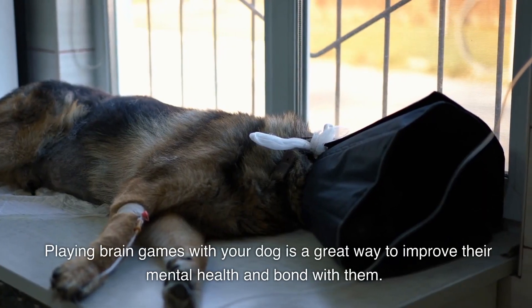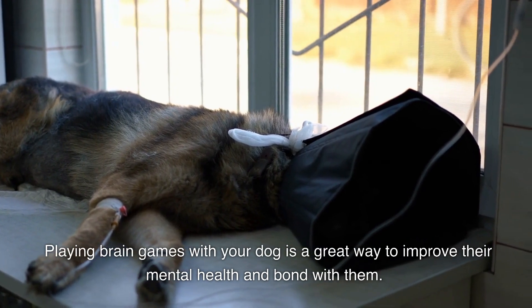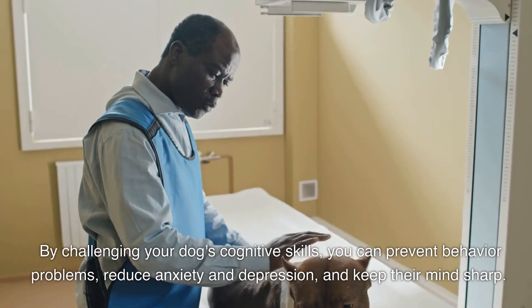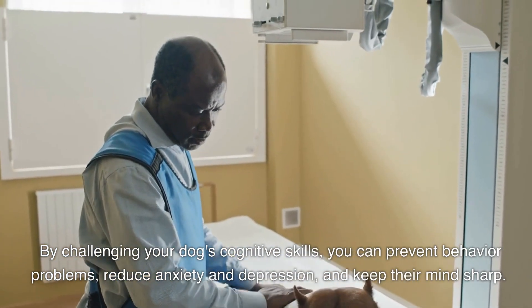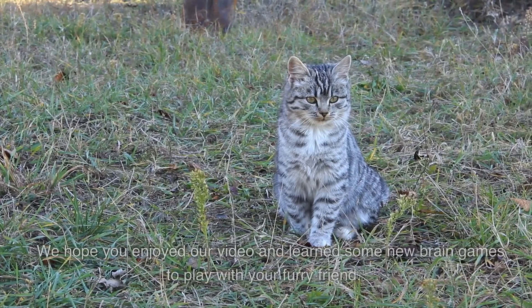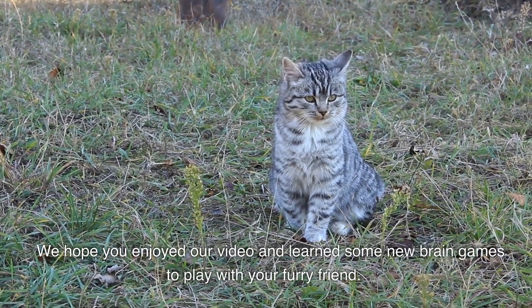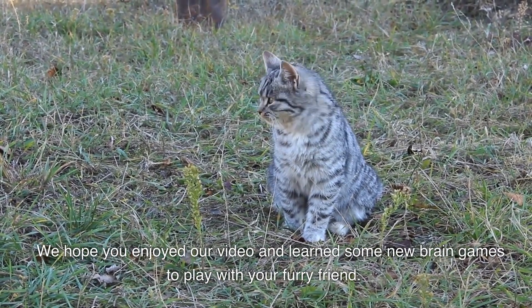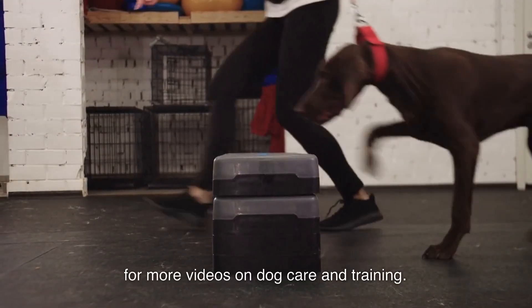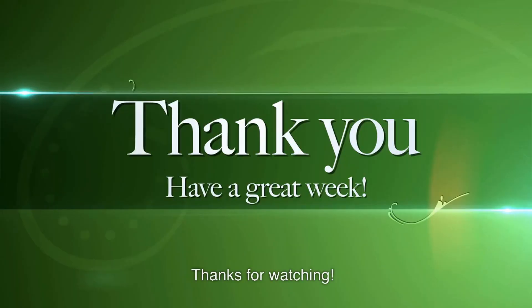Playing brain games with your dog is a great way to improve their mental health and bond with them. By challenging your dog's cognitive skills, you can prevent behavior problems, reduce anxiety and depression, and keep their mind sharp. We hope you enjoyed our video and learned some new brain games to play with your furry friend. Don't forget to like and subscribe for more videos on dog care and training. Thanks for watching.